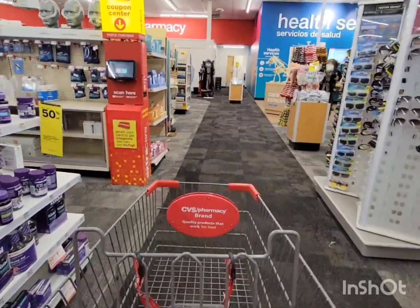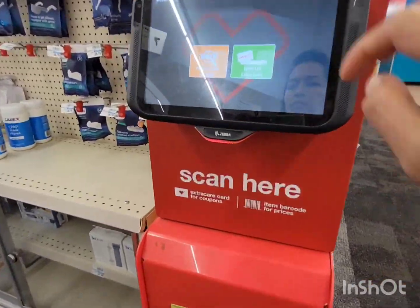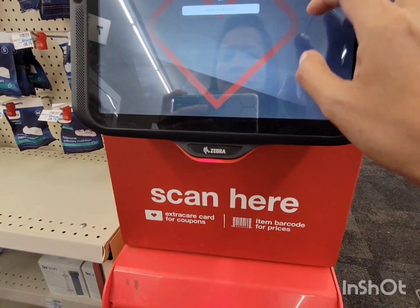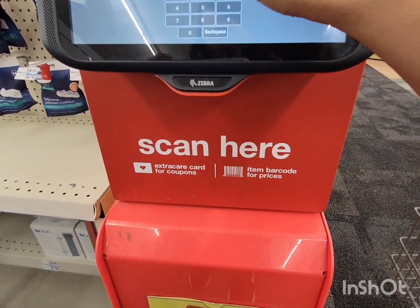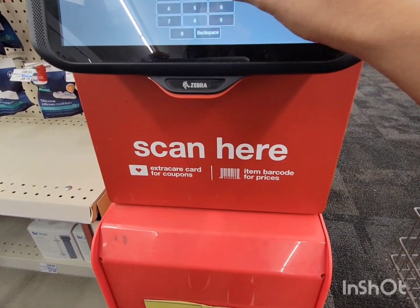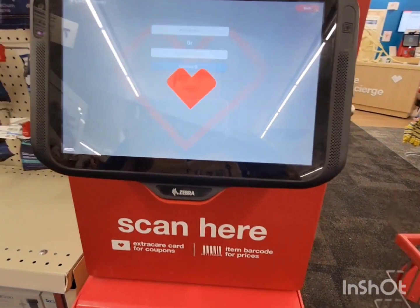Let's go to the RedBox machine to print our CVS coupons for this week. This is the coupon center or RedBox machine — you can enter your phone number three times or scan your CVS card. I always put my phone number three times to get the maximum CRT that I can get.